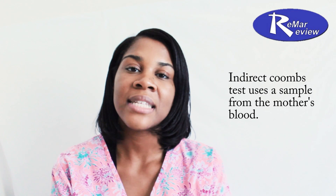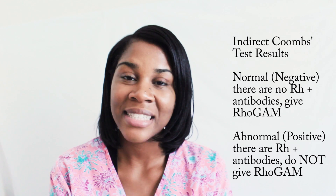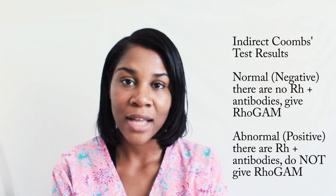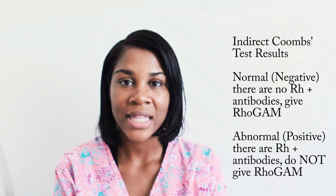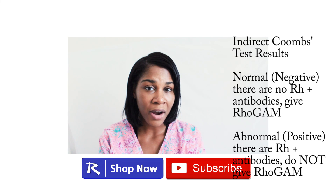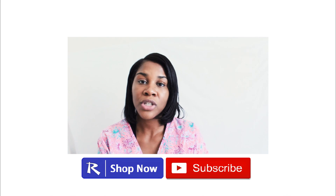Indirect Coombs is when a sample is taken from the mom's blood, and there are two values to know: normal or abnormal. If the indirect Coombs is normal, that means it was negative — there are no antibodies for the Rh factor, meaning the mom is Rh negative, so we want to give her RhoGAM. If the indirect Coombs is abnormal, that means the mom tested positive for Rh antibodies, meaning she is Rh positive. We never want to give her RhoGAM in that case, because it can cause her blood to clot abnormally, putting her life at risk.